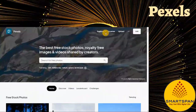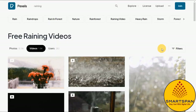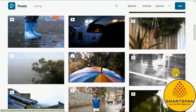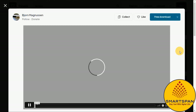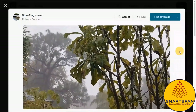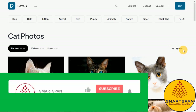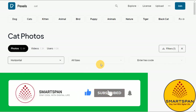Next on the list is Pexels, a stock image site that provides hundreds of thousands of quality free stock images and videos to users all around the world. Pexels is also a great platform for photographers and digital artists looking to build a portfolio. In many ways, Pexels is one of the more user-friendly free stock image sites, offering a standard search bar along with numerous featured subcategories to inspire exploration.